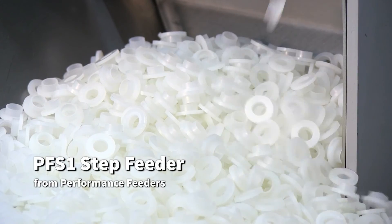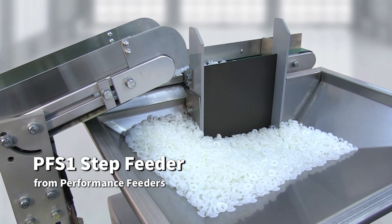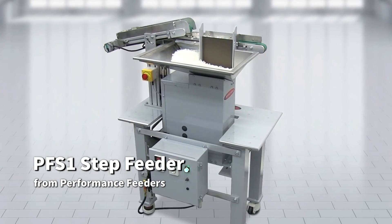The PFS-1 Step Feeder — a durable, space-saving feeder for feeding small cylindrical and spherical parts, and only available from Performance Feeders.